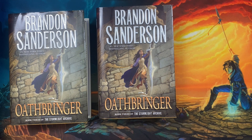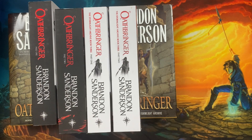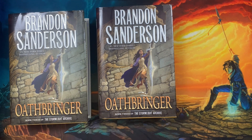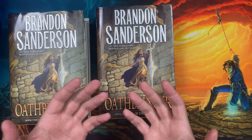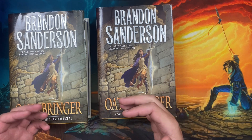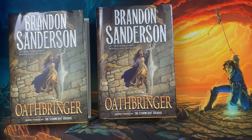For the Oathbringer UK paperbacks, the black spine definitely came out first and the white spine came out later. For the Way of Kings Leatherbound, first state came out first, second state came out second, third state came out third. That concludes your in-depth look at what it means to be an edition or ISBN of a book, what a printing of a book is — the print run that the publisher does — and what a state of a book is, which does not necessarily correspond to the print run, because these two are different states of the same printing.